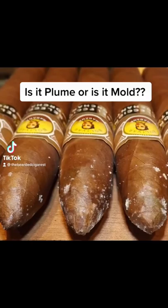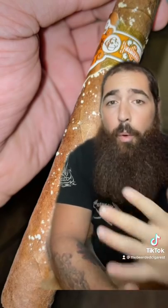Long overdue video. Is it plume or is it mold? Let's get into it. First, let's talk about what they allegedly say is plume or bloom.